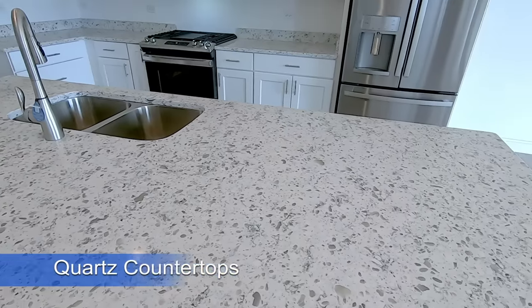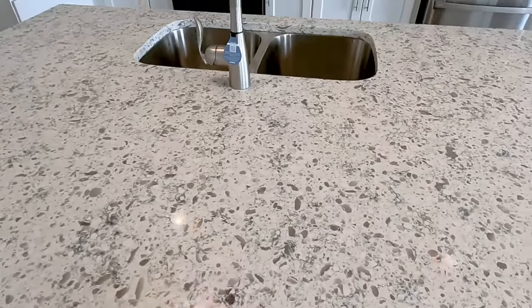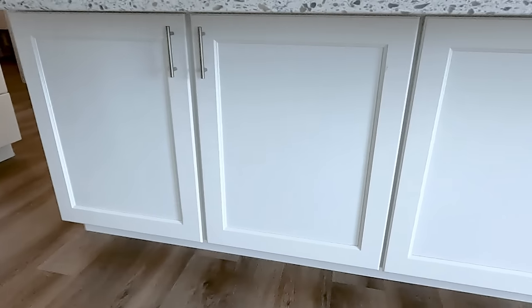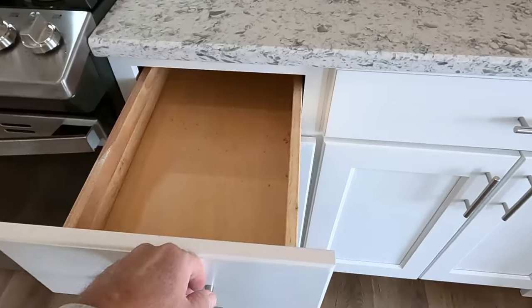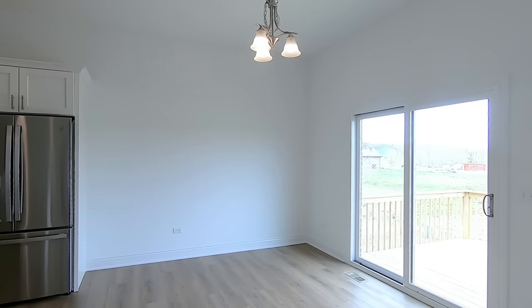It's a well-equipped kitchen with quartz countertops and a really good sized island — four feet in depth — giving you plenty of room to have a meal there. They also have additional cabinet storage on this side of the island, soft-close doors and drawers, and a large dinette area.